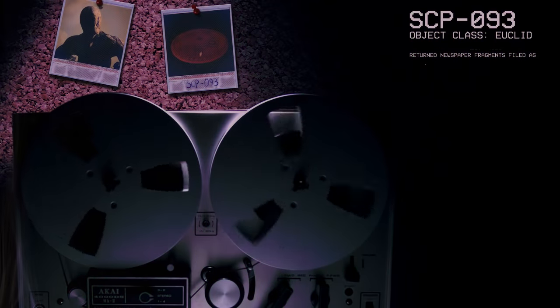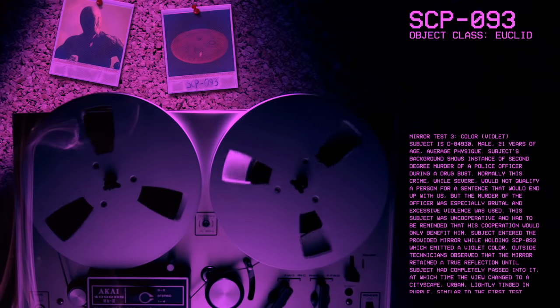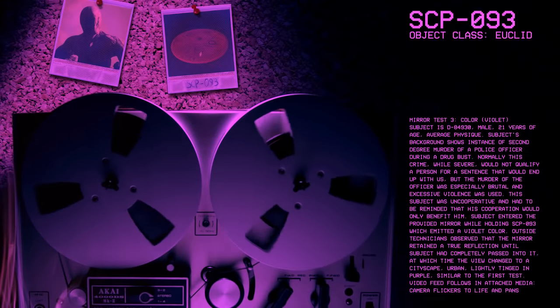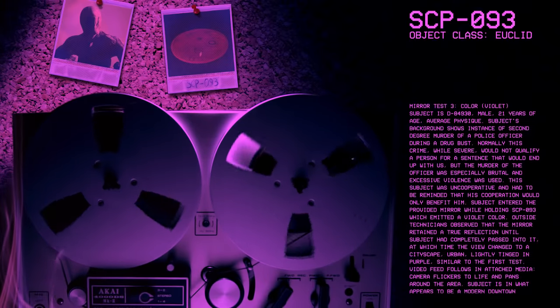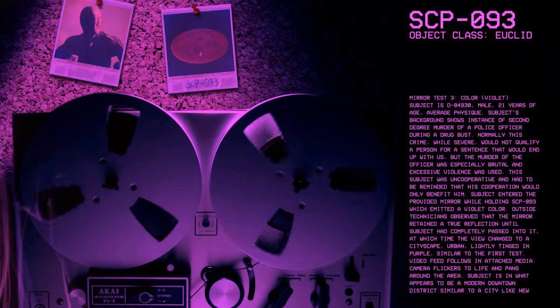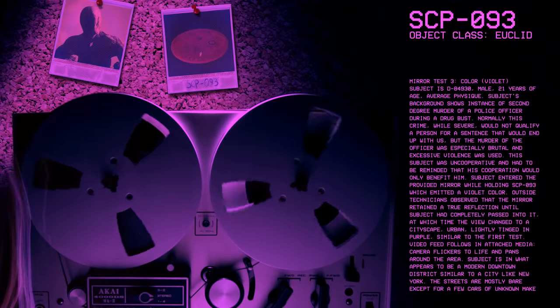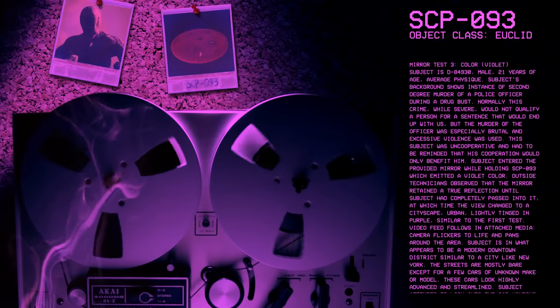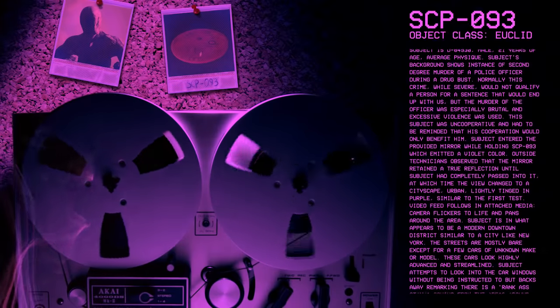Moving on to Mirror Test 3, color violet. Subject is D-84930, male, 21 years of age, average physique. Subject's background shows instance of second-degree murder of a police officer during a drug bust. While severe, this would not normally qualify a person for a sentence that would end up with us, but the murder was especially brutal and excessive violence was used. This subject was uncooperative and had to be reminded that his cooperation would only benefit him. Subject entered the provided mirror while holding SCP-93, which emitted a violet color.